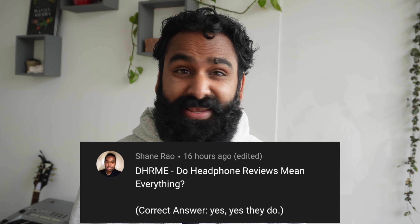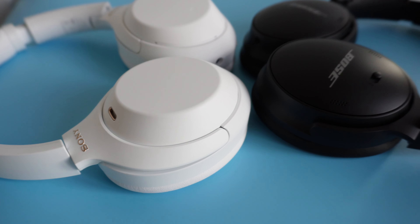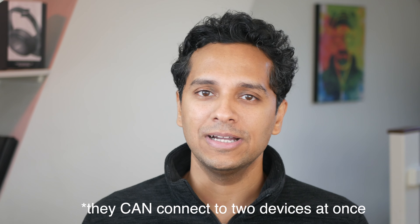Do headphone reviews mean everything? Let's get the two simple similarities out of the way first. Number one, the build quality. Both the QC45 and XM4 have an unapologetically plastic build but don't feel creaky or fragile. They both fold up in the same way and can be fitted into a reasonably compact carrying case. Number two, both headphones are great for work-from-homers and multi-device owners since they can connect to two devices at once and, in our opinion, they get the job done.